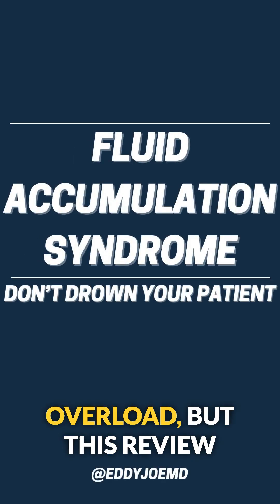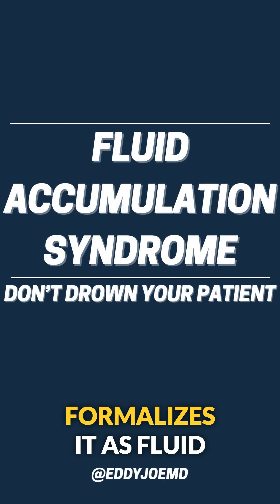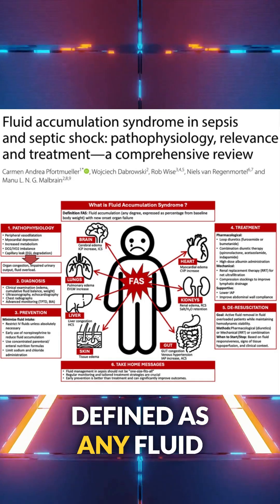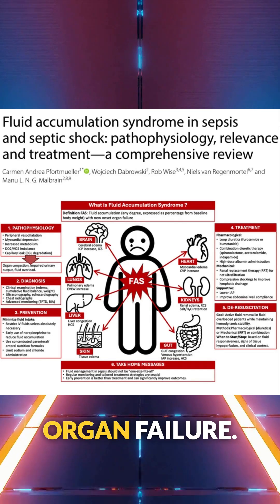We all talk about fluid overload, but this review formalizes it as fluid accumulation syndrome, defined as any fluid accumulation causing new organ failure.